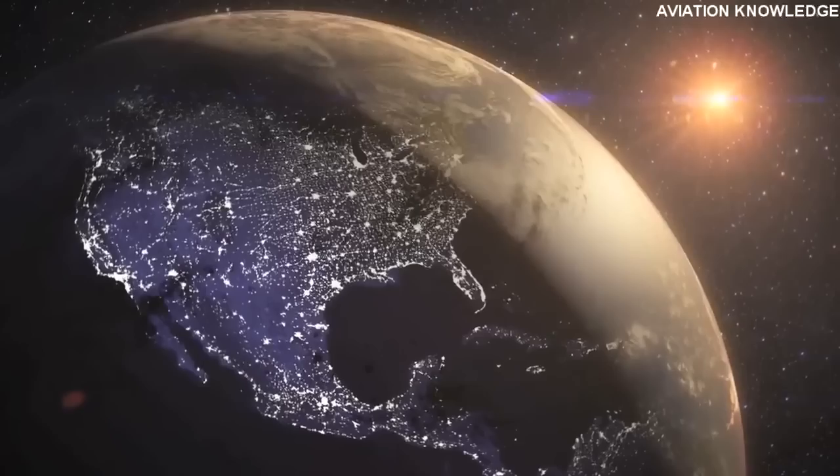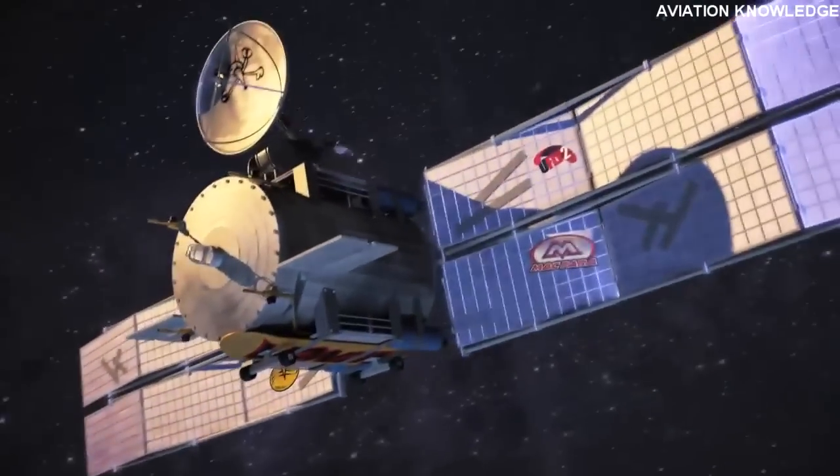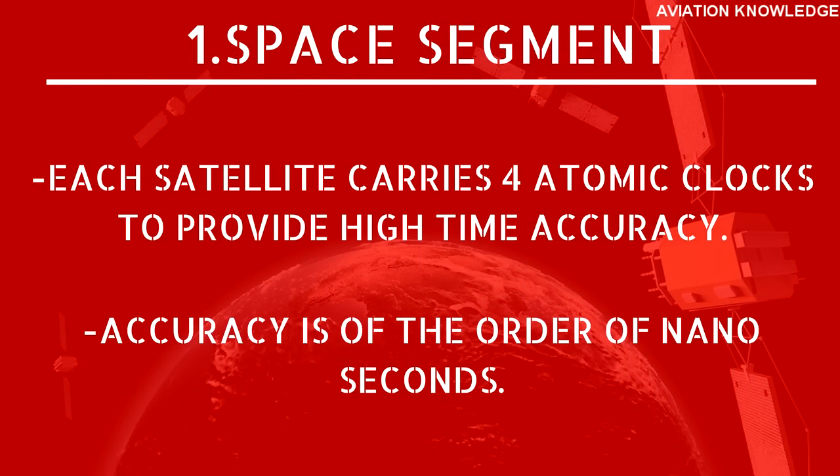The GPS system has three main components. First: the Space Segment. The space component consists of about 31 GPS satellites operated by the United States Air Force, plus 3 to 4 decommissioned satellites that can be reactivated if needed. A minimum of 24 satellites are operational at any given moment, ensuring at least 4 satellites are in view from almost any point on Earth. They orbit in 6 specially designed orbits at around 10,900 nautical miles — approximately 20,200 km above the Earth — taking about 12 hours per orbit, inclined at 55 degrees to the Earth's equatorial axis. Each satellite carries four atomic clocks compared internally to provide average high-accuracy time, with accuracy on the order of nanoseconds. This complete coverage makes GPS the most reliable navigation system in modern aviation.